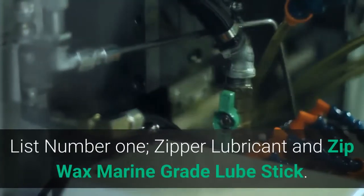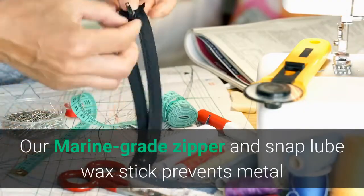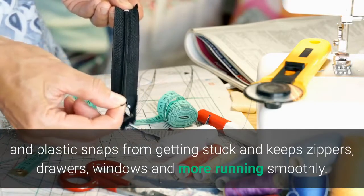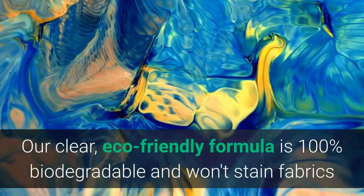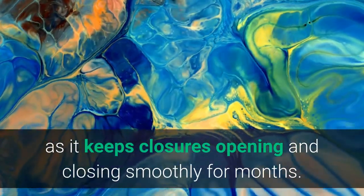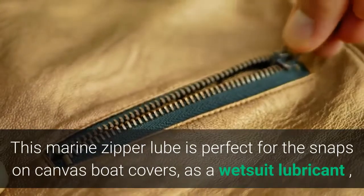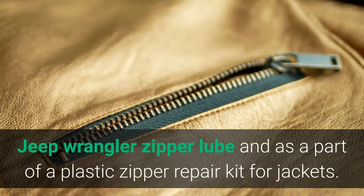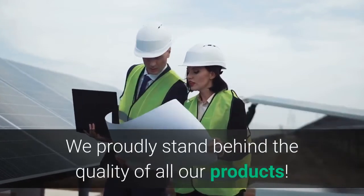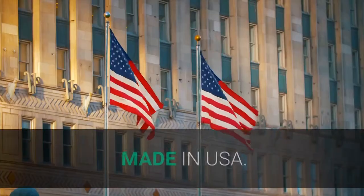List number 1: Zipper Lubricant and Zip Wax Marine Grade Lube Stick. Our marine grade zipper and snap lube wax stick prevents metal and plastic snaps from getting stuck and keeps zippers, drawers, windows and more running smoothly. Our clear, eco-friendly formula is 100% biodegradable and won't stain fabrics as it keeps closures opening and closing smoothly for months. Made in the USA by a family-owned American business committed to making premium quality products.